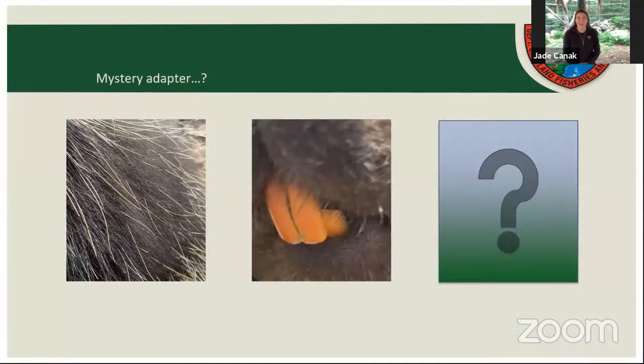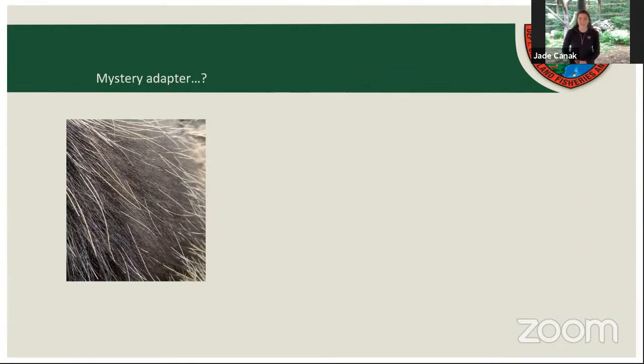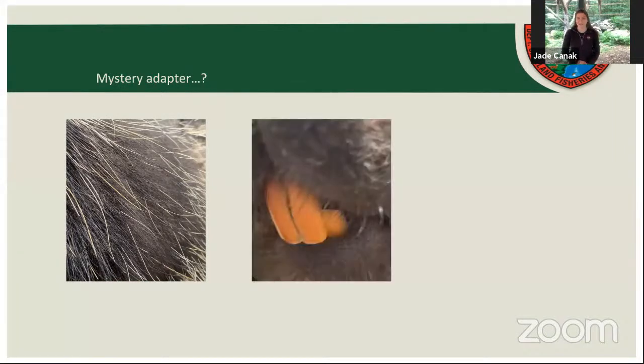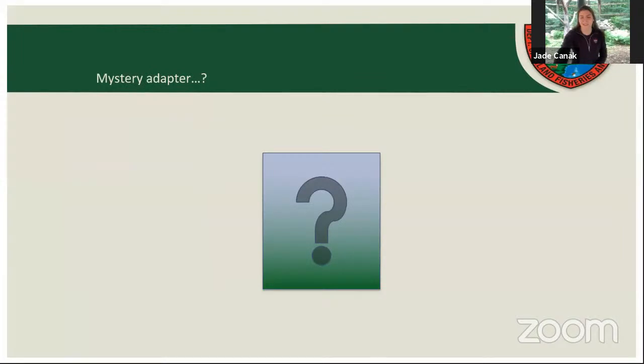Our third and final mystery adapter clue is that this animal also climbs trees, but one of their most iconic adaptations is actually their modified fur follicles that will stick to any creature that gets too close. So going through each clue again: their fur is mostly gray and brown to blend in with the forest; they have special orange iron-enriched teeth for chewing on trees; they climb trees; and they're known for modified fur follicles that will stick to a creature if they get too close. What do you think our mystery adapter could be?